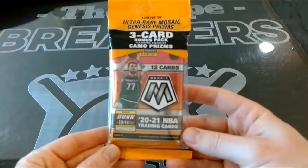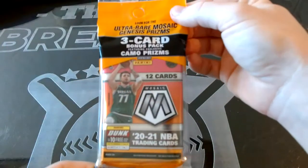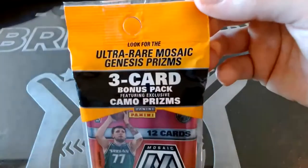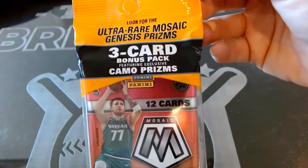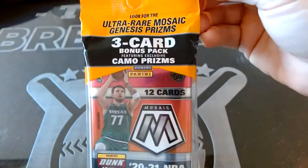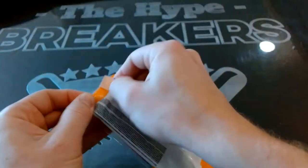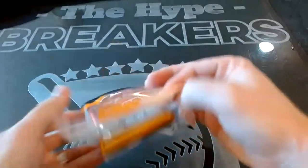Good afternoon, we just picked up a Mosaic Cello Pack Basketball 2020-2021 and figured we'd do a little product preview rip. This says look for the ultra rare Mosaic Genesis Prisms. It has a 12-card pack and a three-card bonus pack featuring exclusive camo prisms — brand new from Mosaic retail. Hope you can find some in the stores if anything is left. This should be a fun rip.